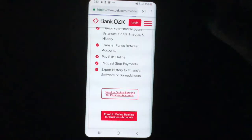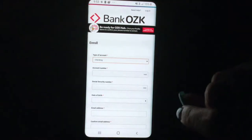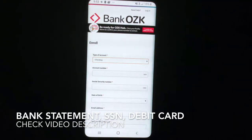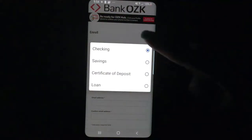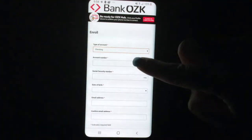Let's go ahead and click on that. For enrollment, this is the information you need to put in. I always tell people when you're enrolling in mobile banking, it's a great idea to have your Social Security card on you, a paper bank statement, and also an ATM or debit card if you have one associated with the account. You can pick the type of account — checking, savings, certificate of deposit, or loan.